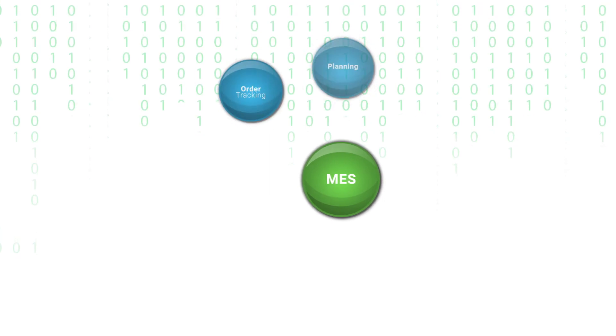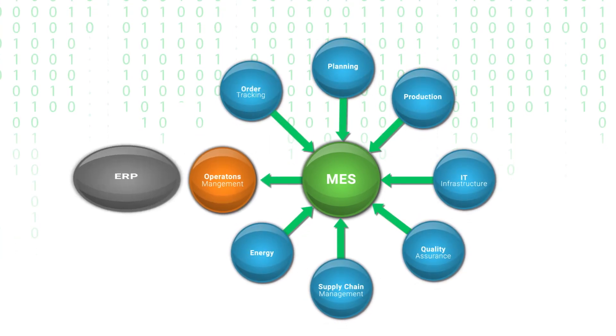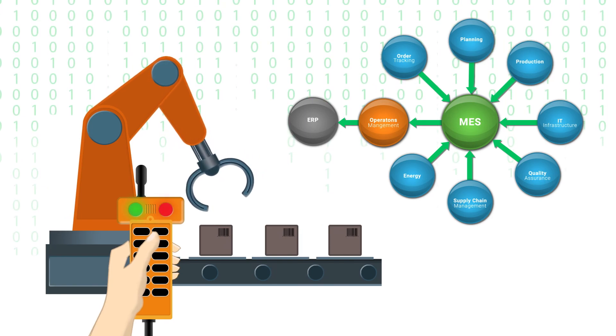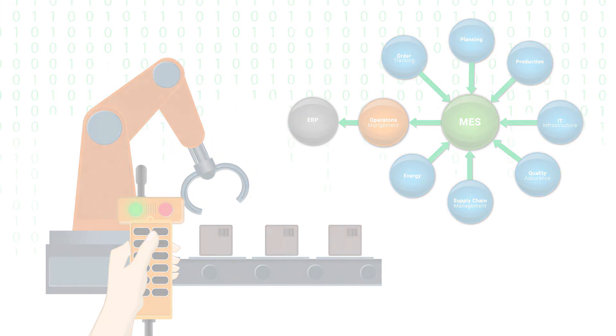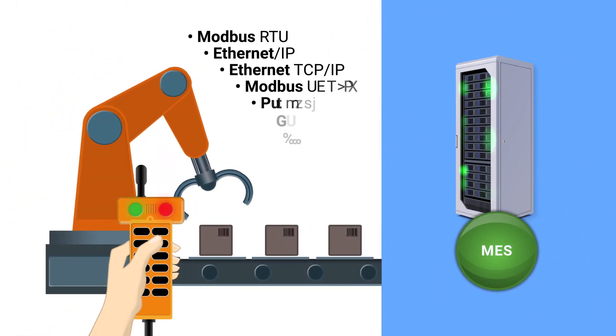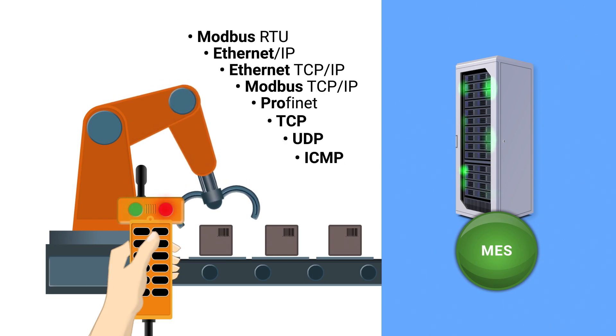Even with the sophistication of MES, communicating with production machines still requires a highly specialized engineer and an expensive PLC. Even worse, the language required by PLCs to send data to MES systems is complicated.